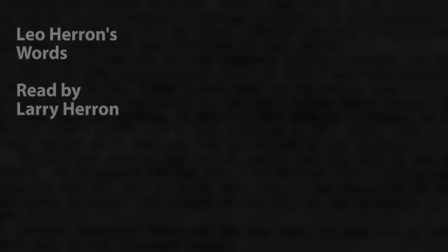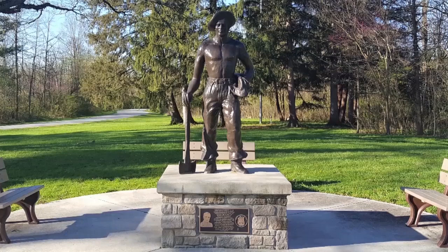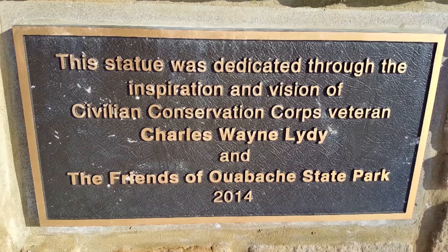Enrollee Leo Herron said: 'I think the CCC is the greatest organization ever established for the youth and I hope it will forever continue.' The Civilian Conservation Corps did not last forever as he would have liked, but it did leave a lasting impact. CCC worker statues bring attention to this important period in our nation's history and honor the great contribution of the men who served. As of September 2019, 76 CCC worker statues have been dedicated throughout the United States. We have two in Indiana — one in Versailles State Park and this one at Obachi State Park.